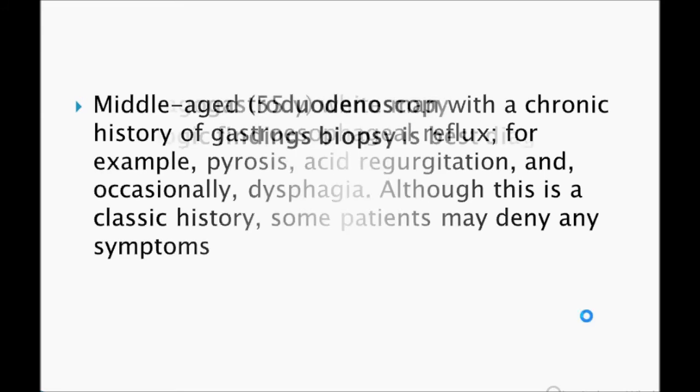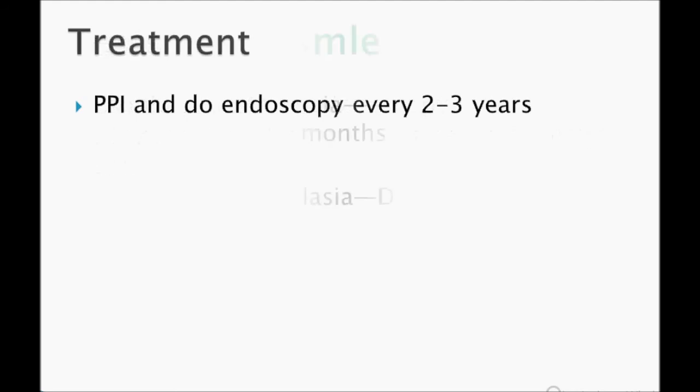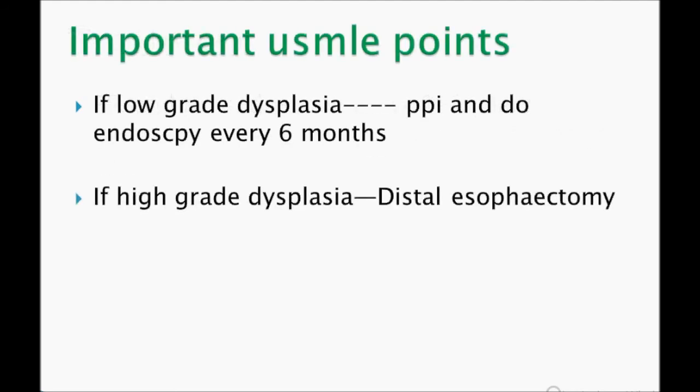For diagnosis, the test you need to do is endoscopy — that's very important. The best diagnostic study is biopsy.